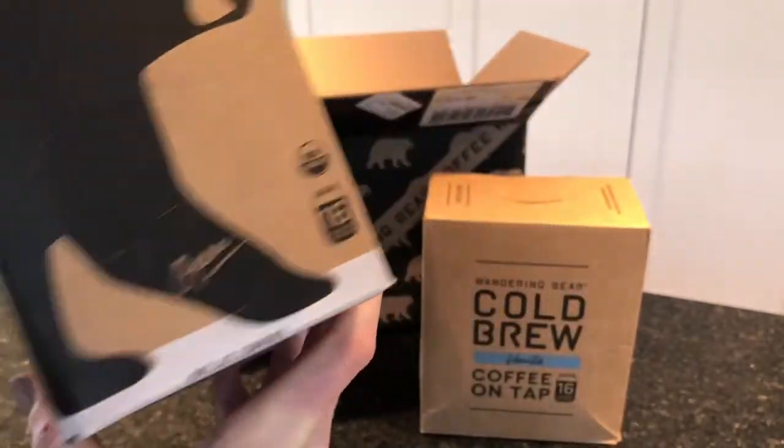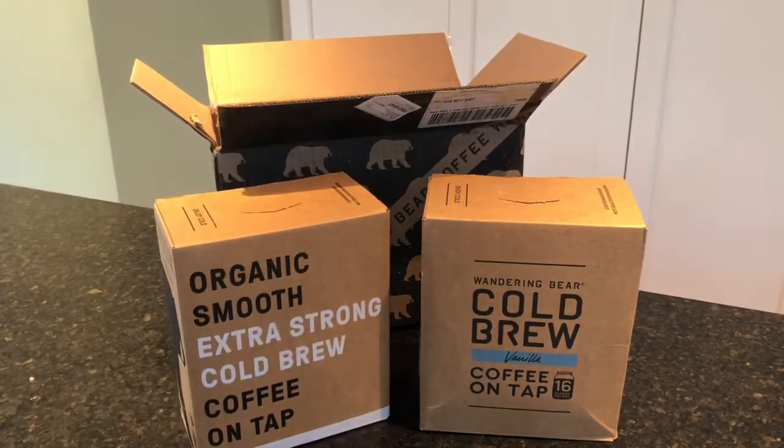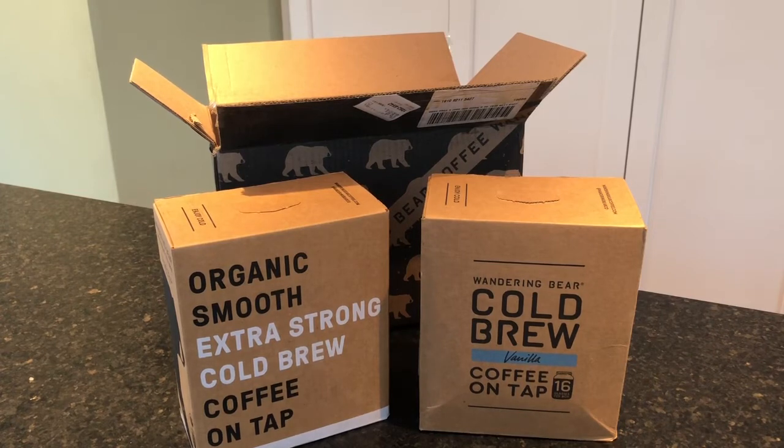We will have a full review as always on MealFinds.com in the review section — this will be under coffee reviews. If you liked this video, go ahead and slap that like button down below, and for more videos just like this, subscribe to our channel.